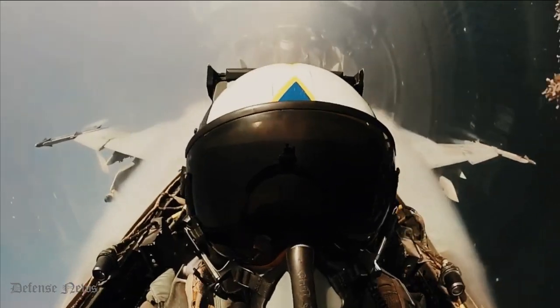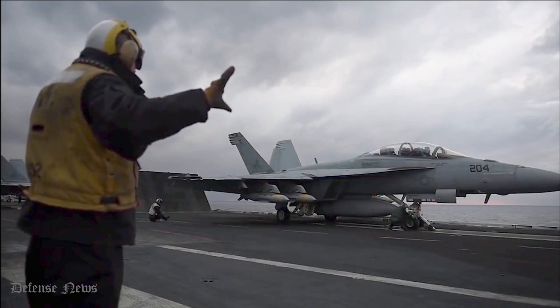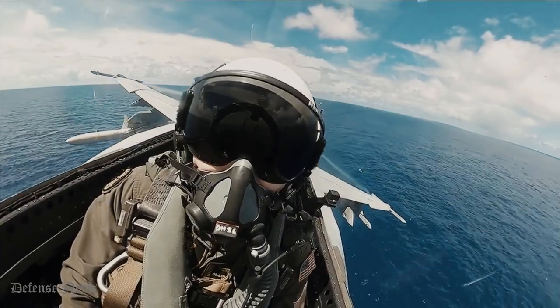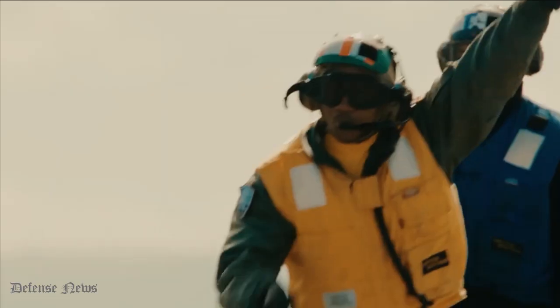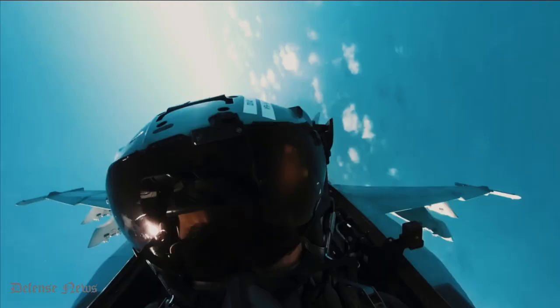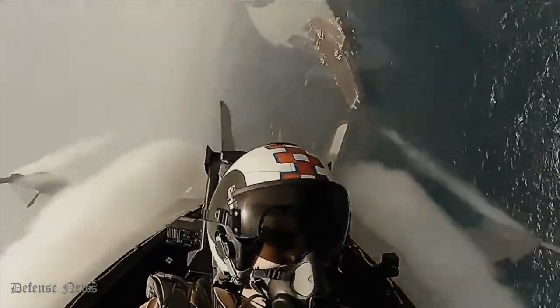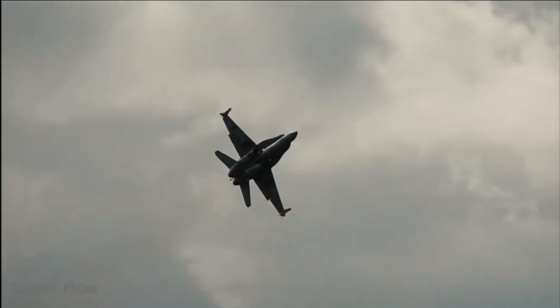The F-18 was designed to be a particularly versatile aircraft because of its powerful aerodynamics, avionics, cockpit displays, and ability to carry a variety of weaponry. Among the roles the aircraft is capable of performing are air interdiction, fighter escort, fleet air defense, suppression of enemy air defenses, close air support, and aerial reconnaissance. Although it has drawn criticism for falling short of early aircraft in the fighter and strike fighter role, such as the Grumman F-14 Tomcat, and in the attack role, such as the Grumman A-6 Intruder and LTV A-7 Corsair II, its adaptability and dependability have shown it to be a valuable carrier asset.